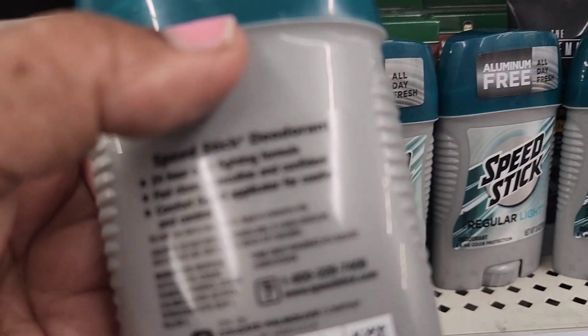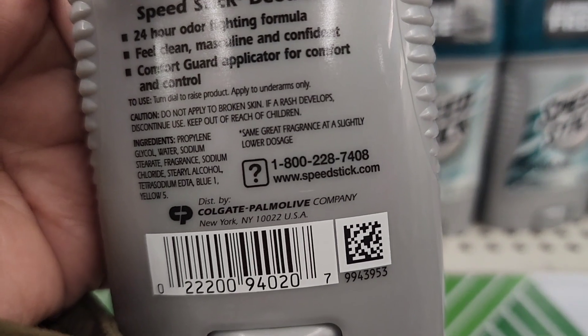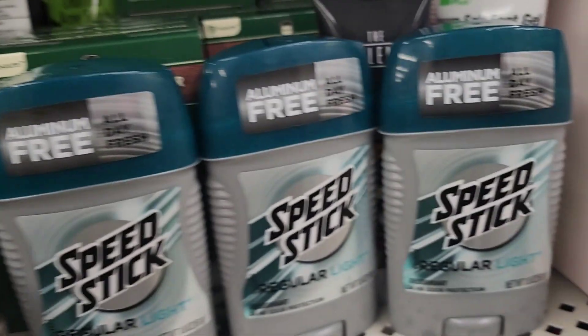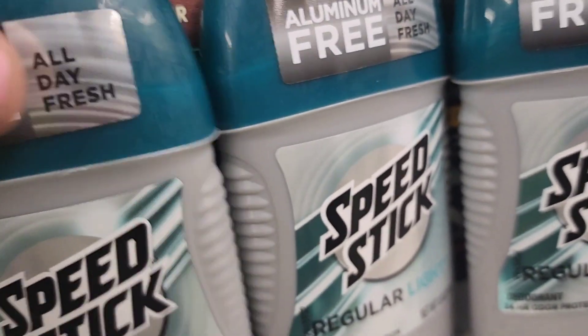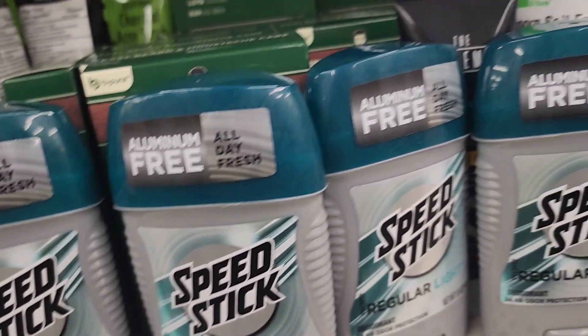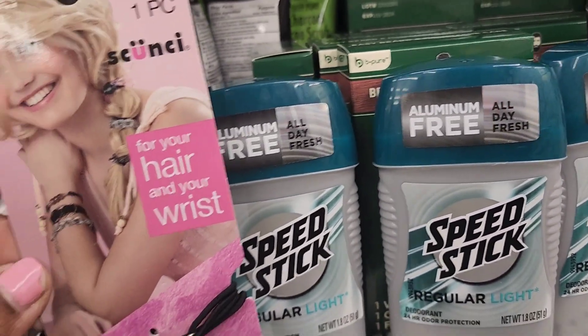The Speed Stick Regular Light aluminum-free all-day fresh deodorant is by the Colgate-Palmolive brand. This is not a Dollar Tree item — net weight 1.8 ounces, so it's a full size.